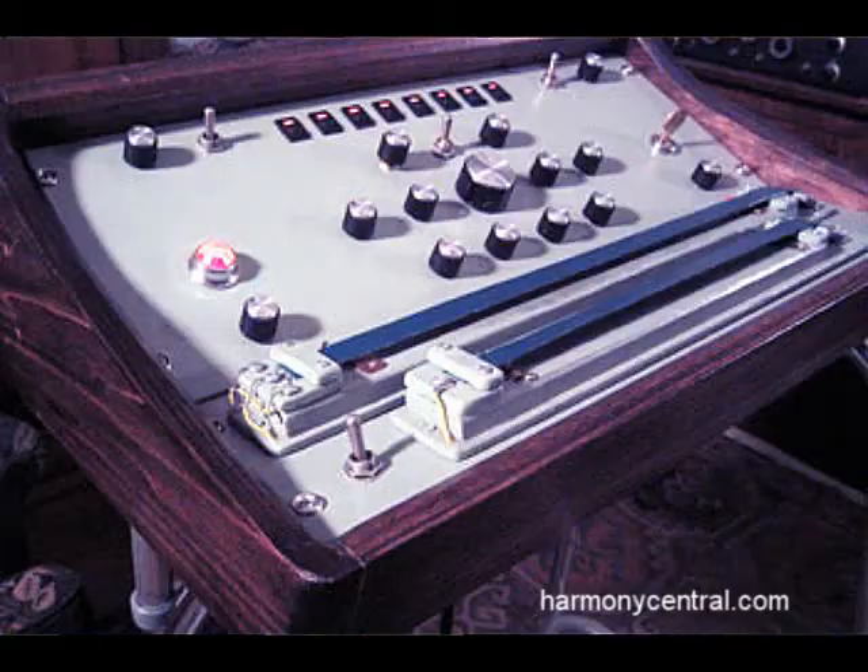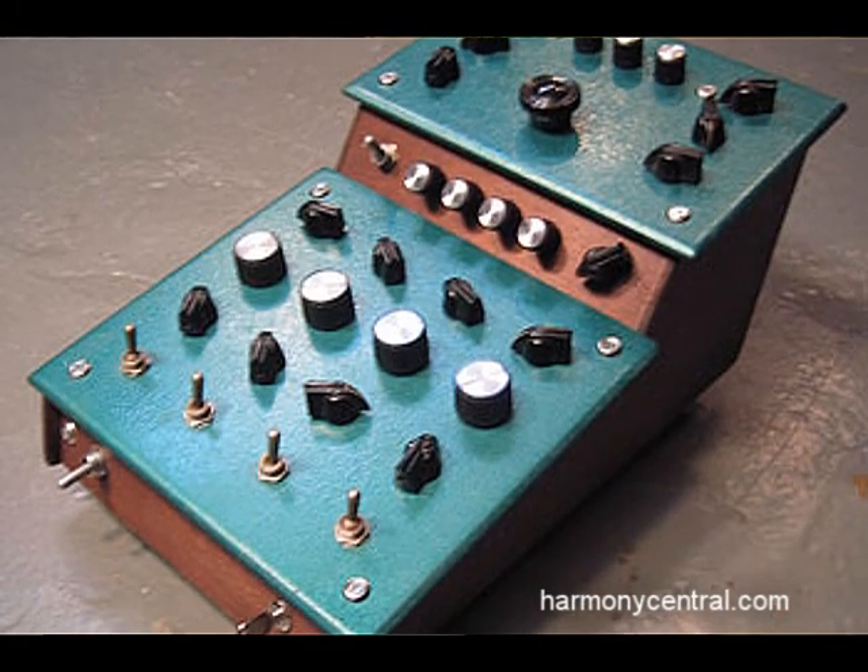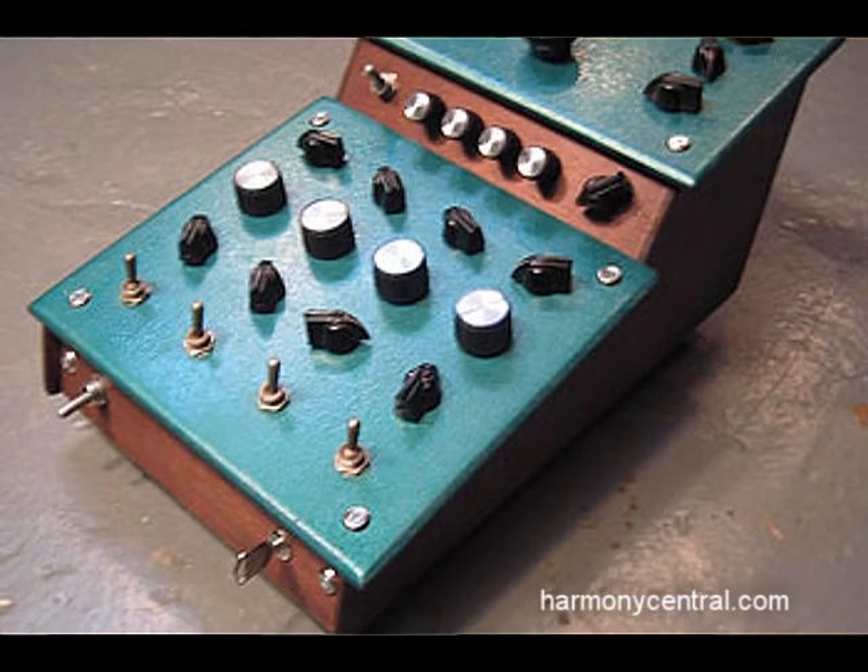Moving over to boutique analog synths, there's a company called Dewanatron — D-E-W-A-N-A-T-R-O-N.com. Dewanatron makes synths called the Swarmatron and the Melody Gin. They're these steampunk-looking instruments — it's like half from a Thomas Dolby video and half from a Hayao Miyazaki film like Howl's Moving Castle. They make these wonderful random patterns.